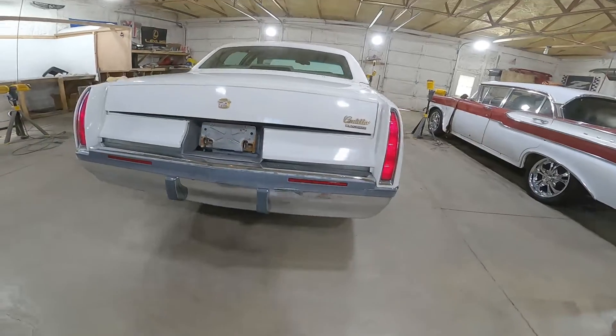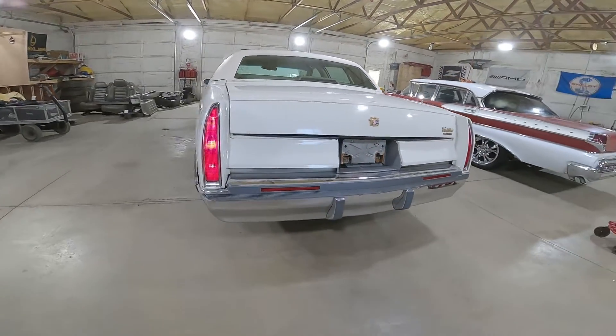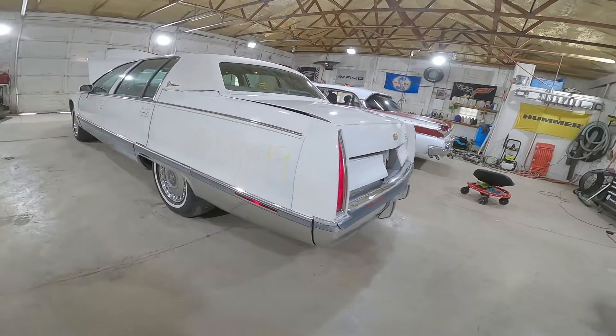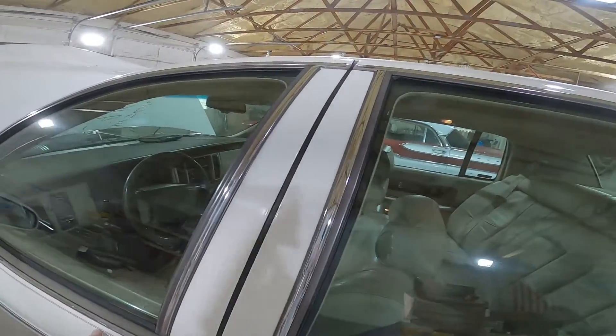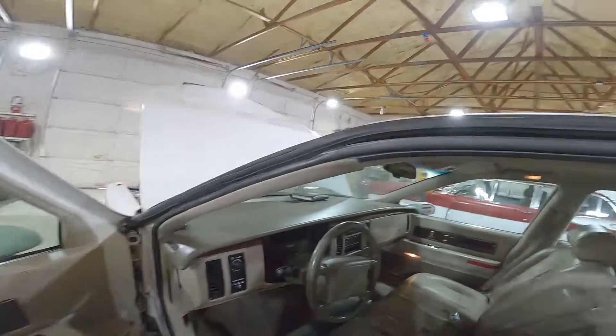The rear bumper's got some issues — we're going to get this all broken down and see what's still usable. It looks like it may have been love-tapped at one point in its life. Let's step inside and fire up that LT1 Corvette-derived motor.